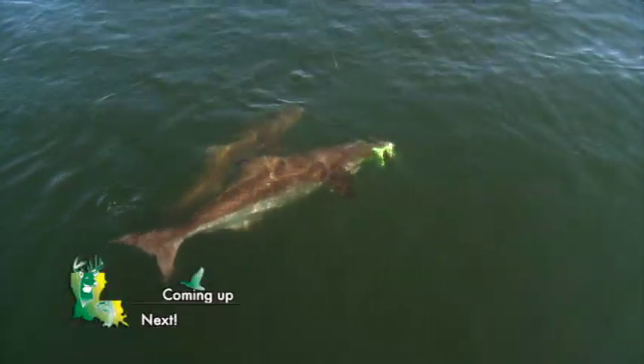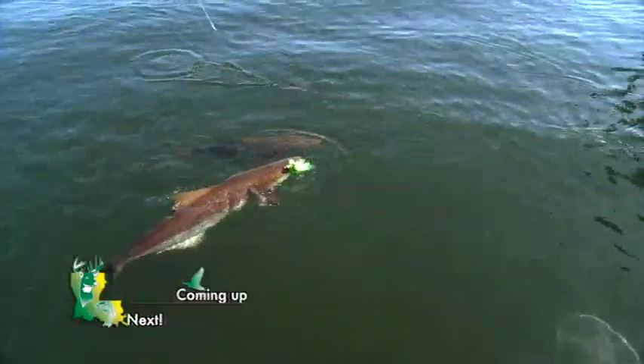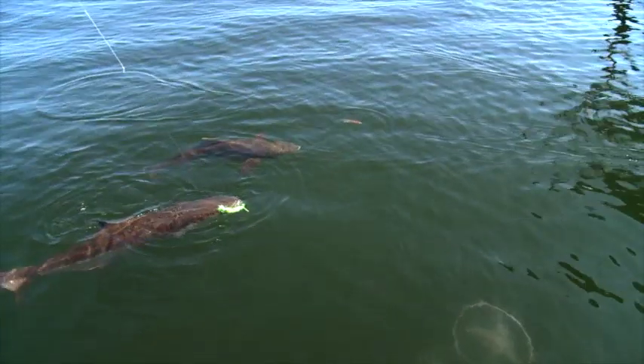Coming up, the action gets hotter as the boat gets surrounded by cobia. Can Captain Eric pull the perfect cast with a fly?